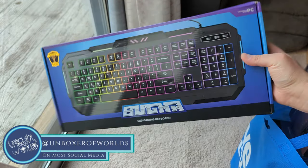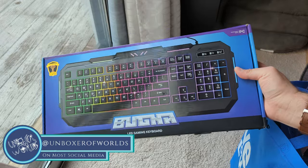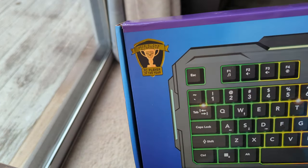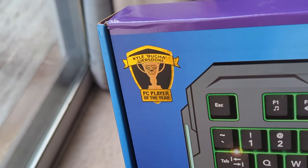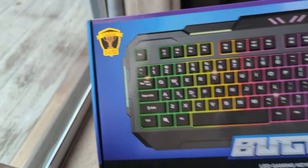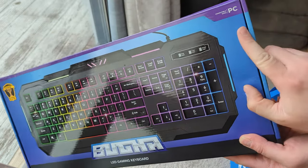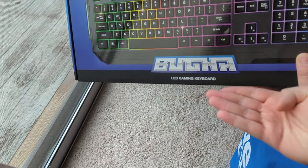Hey folks, I'm Unboxer of Worlds. First up, we've got that LED gaming keyboard emblazoned with the name of Kyle Bugha Giersdorf, the PC Player of the Year, apparently. There's all kinds of glowing lights on here, and guess what — it is compatible with PC. So we'll look at this a little more later.